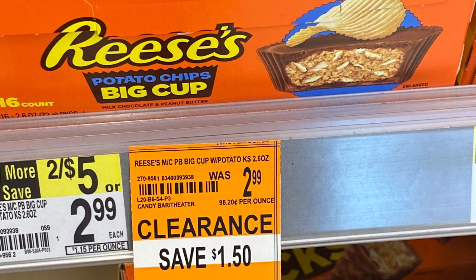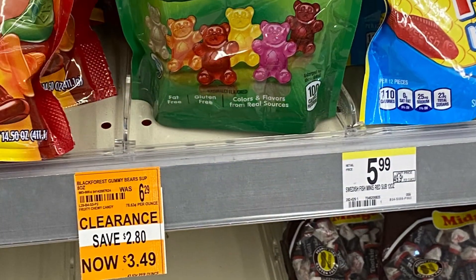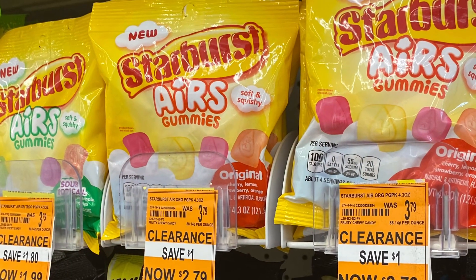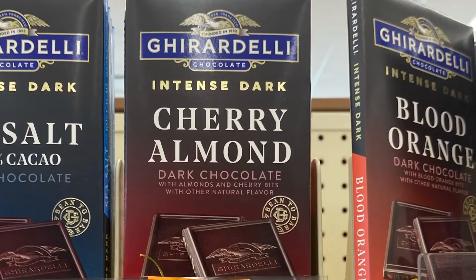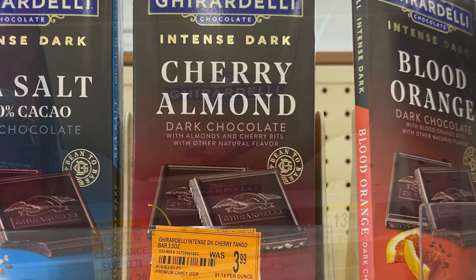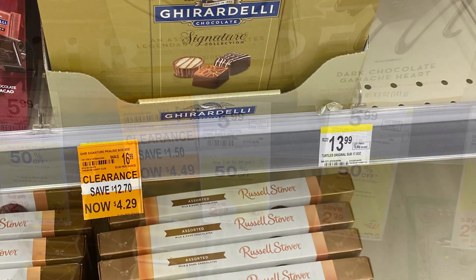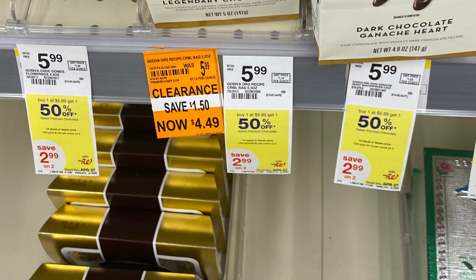They had Reese's here — I think they were $1.49. They had gummy bears, so make sure to check the candy section. I found a bunch of clearance tags — these Starburst Airs were $1.99. They also had some chocolate that was really good, and a big box that wasn't bad for $6.99. Lots of chocolate and clearance all over the store.